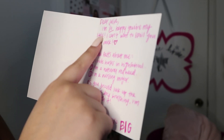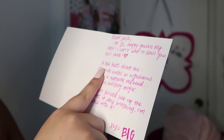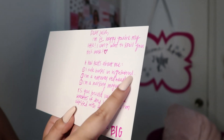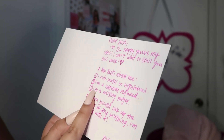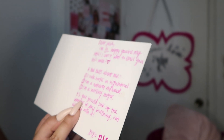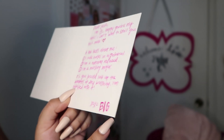Let me show you guys. 'Dear Julia, I'm so happy you're my little. I can't wait to spoil you this week. A few facts about me. One, I rode horses in high school. Two, I am a natural redhead. Three, I am a nursing major. P.S. You should look up the benefits of dry brushing — I'm obsessed with it.' XOXO, Big.